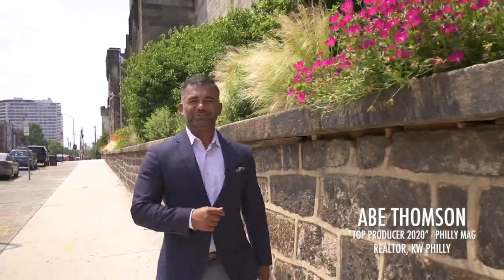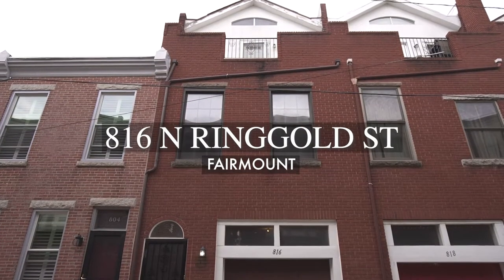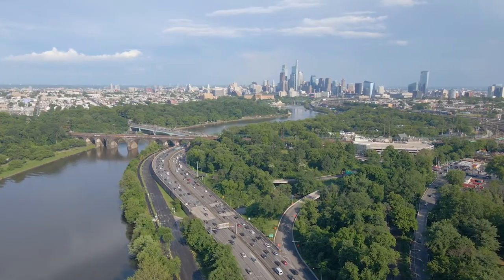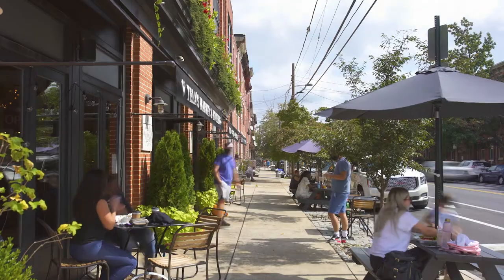Welcome to Fairmount, introducing 816 North Ringgold Street, in close proximity to the Art Museum, Kelly Drive, restaurants, and much, much more.